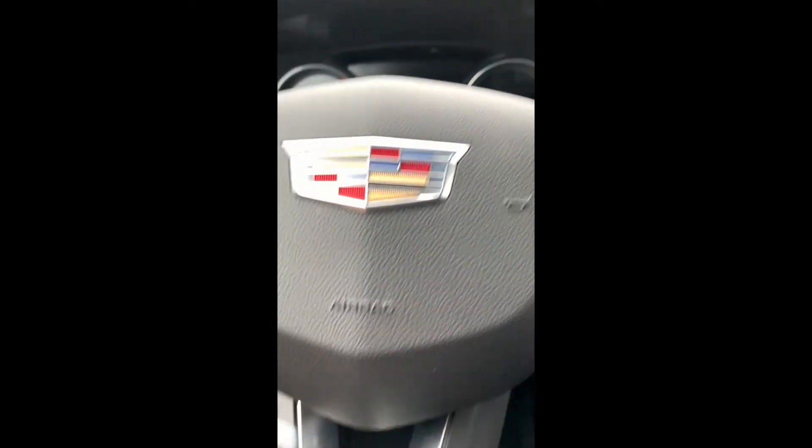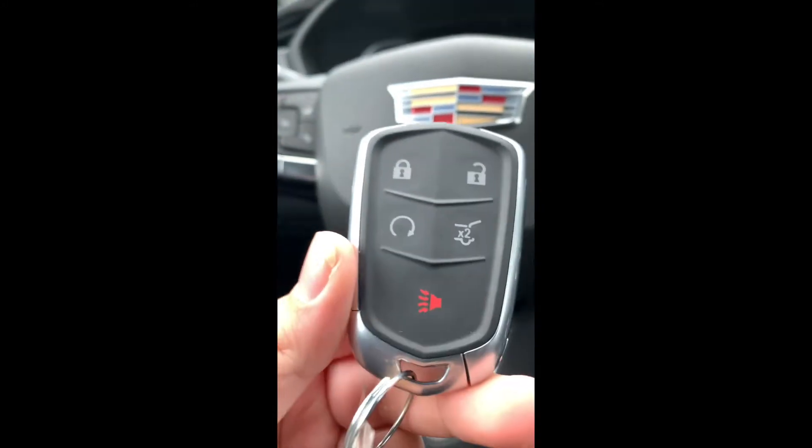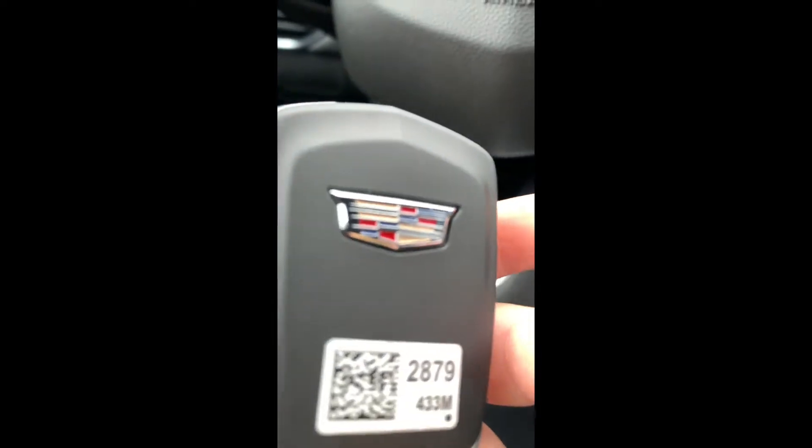This is a courtesy car from Homan Cadillac in New Jersey. We borrowed it because my mom's car is currently in the shop. I'm going to show you the key — we got the key right here. It's a super nice key. You got your trunk tailgate button on the back of the key. Now we're just going to put the key down in there — lots of storage, got storage in here.